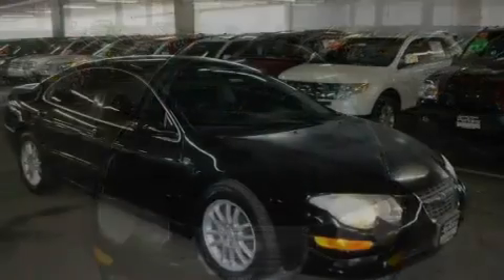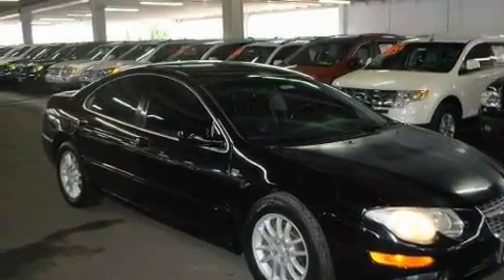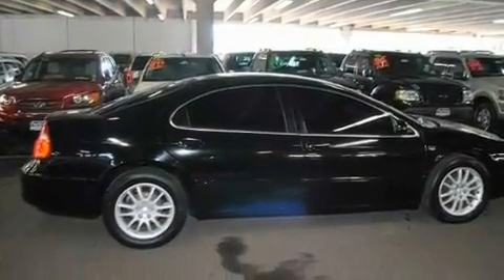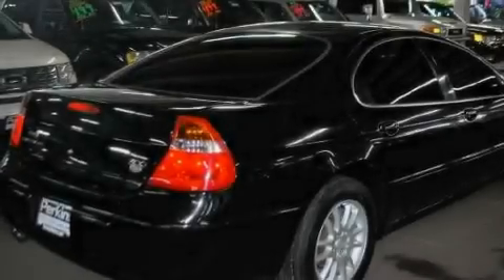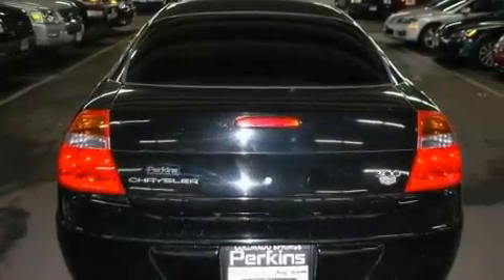Its top features include air conditioning, cruise control, heated side view mirrors, a premium audio system, leather seats, performance tires, aluminum wheels, traction control, a CD player, and heated seats that can warm you up in seconds, keeping you and your passengers comfortable the whole trip.